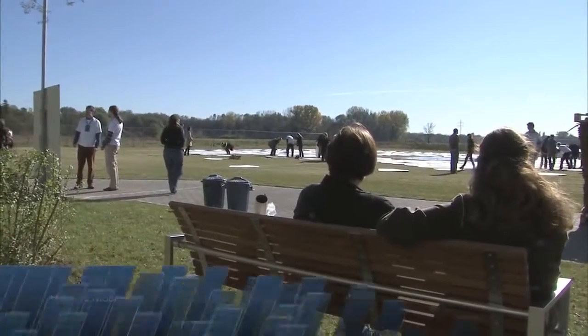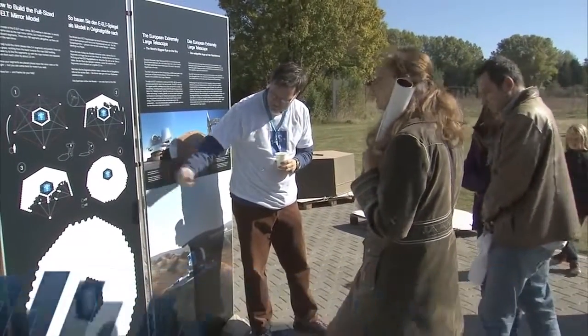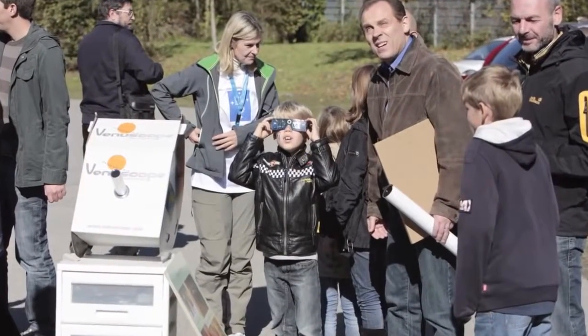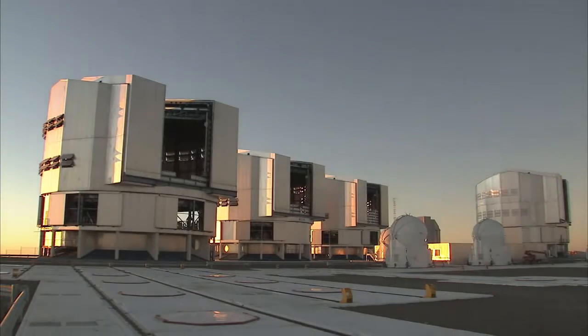ESO's 2011 Open House Day attracted around 3,100 visitors to its headquarters in Garching near Munich, Germany. The visitors were curious to find out more about ESO's world-class facilities and frontline scientific results.